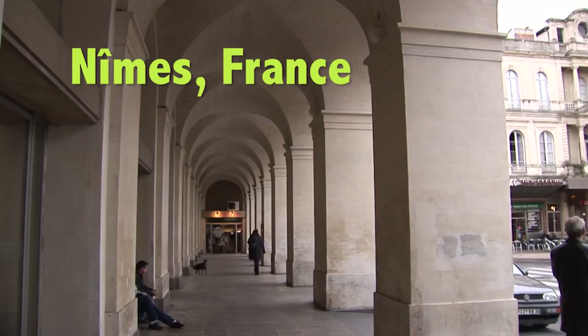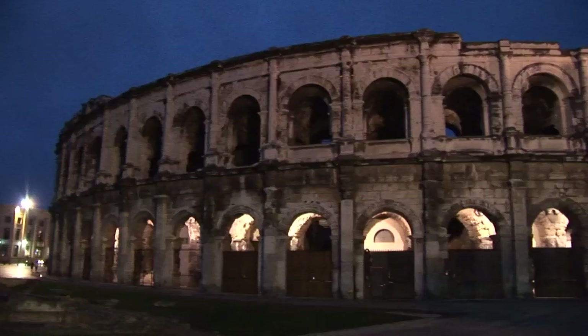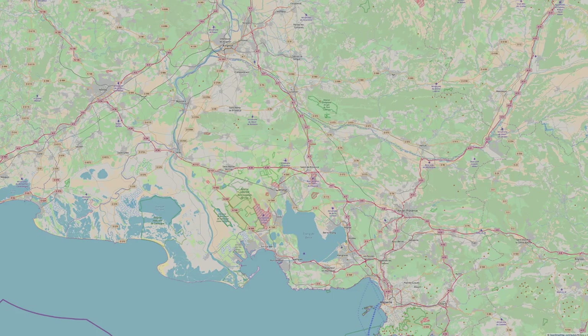The city of Nîmes makes a very attractive place to visit, with its quiet pedestrian lanes running through the center, and especially because of the three major Roman historic sites. There is an ancient temple, there is a large amphitheater, and especially nearby is the famous aqueduct Pont du Gard.